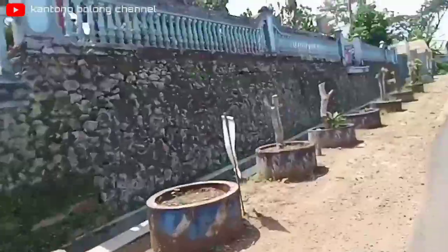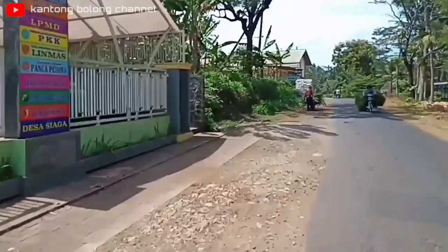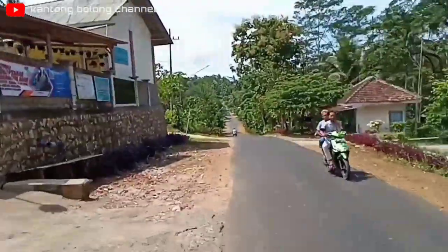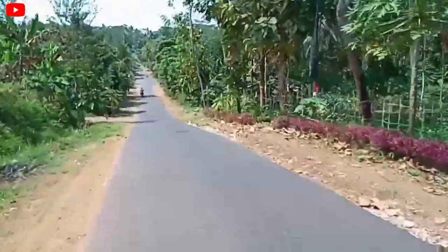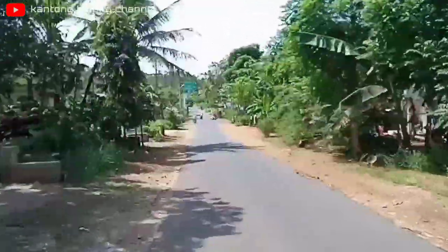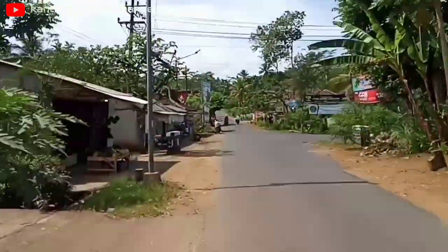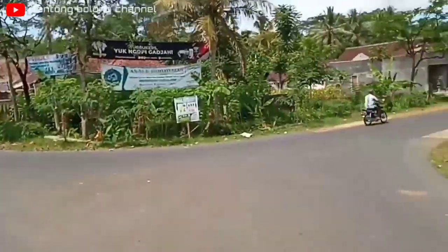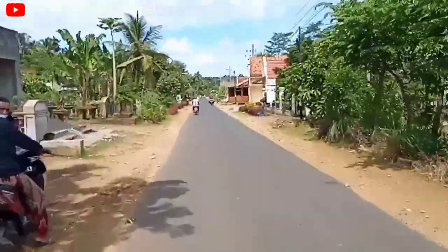Untuk yang sebelah kiri ini ada SDN Gedangan dan di sebelahnya ada kantor desa Gedangan. Di samping kiri juga ada penjual buah-buahan. Untuk yang di depan ini yang lurus bisa mengarah ke Sumber Mancing Wetan ya teman-teman. Sementara kita ambil yang belok kanan yaitu mengarah ke Pasar Gedangan.